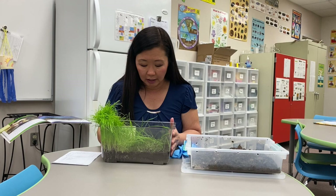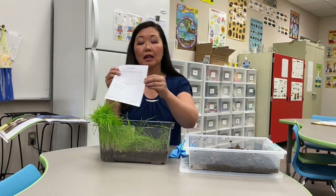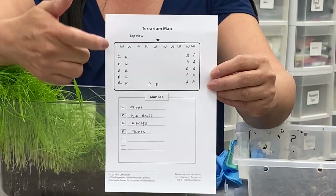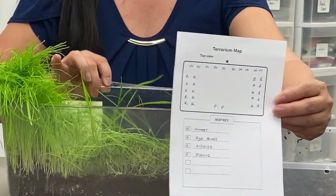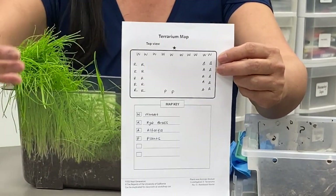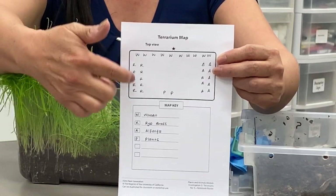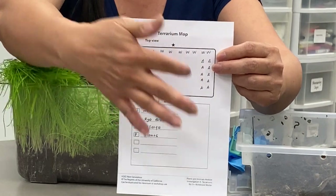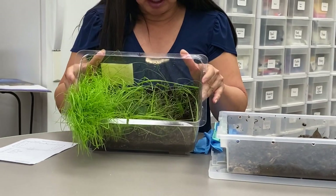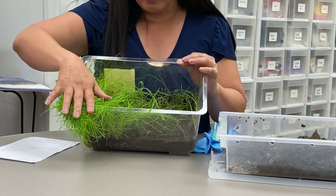To me, this looked like the closest that anybody came to following the terrarium map. This is the map that I made for the kids, and it shows that the star on the top was the locator — to teach the kids what's top and what's bottom. They were told to plant wheat at the top, ryegrass on the left, alfalfa on the right, and then there are two plants on the bottom. As you can see, they pretty much followed the directions.